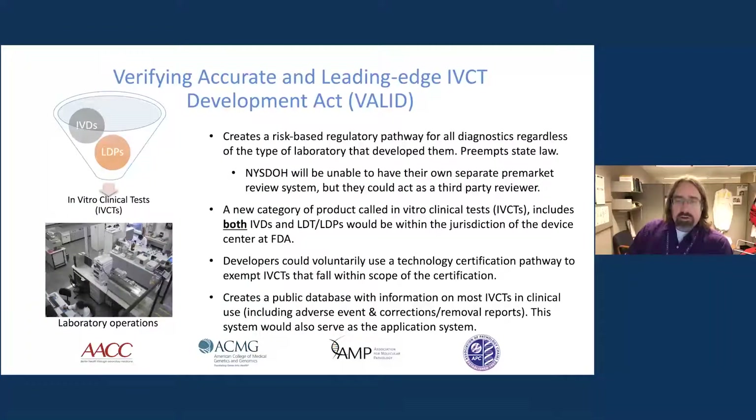The key part of the VALID Act is that it brings everything — all laboratory tests, whether laboratory-developed procedures or in vitro clinical tests — under the same umbrella. This is a risk-based system with two risk classifications: low risk and high risk, which differs from the current FDA framework that has three levels: low, medium, and high. The act would also preempt all other regulatory frameworks, including those of states like Washington and New York that have their own systems in place.